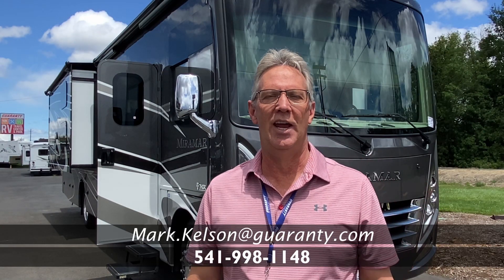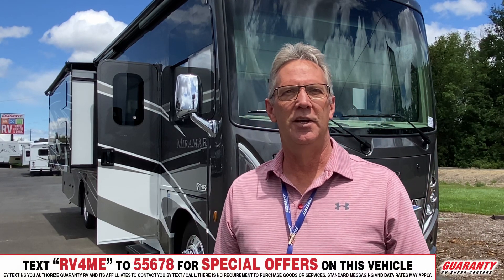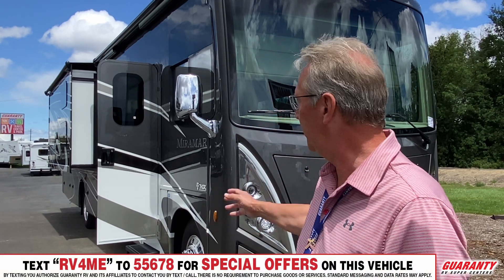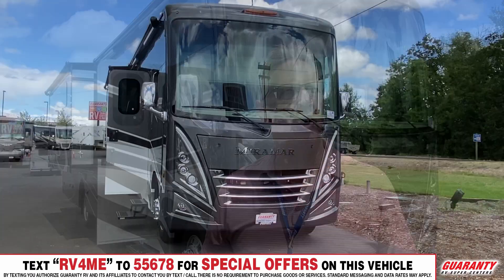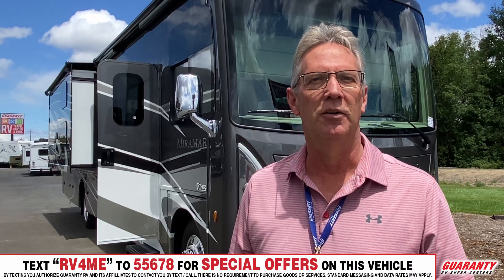Hello America, Mark Kelsen here today in beautiful Junction City, Oregon. So happy to see you today, and I want to present to you this 2022 Thor Merimar. It's a 37.1, so it's a bunk model. Let's go and see what it has to offer.